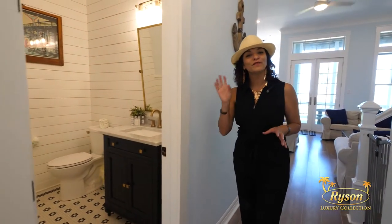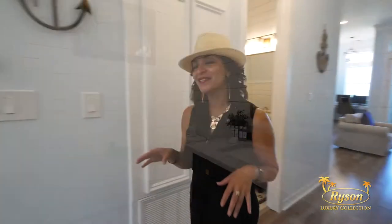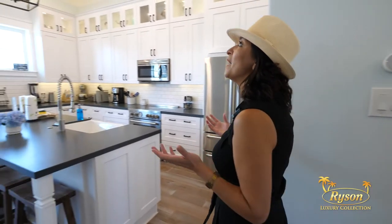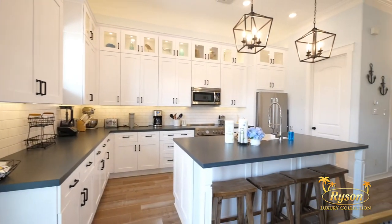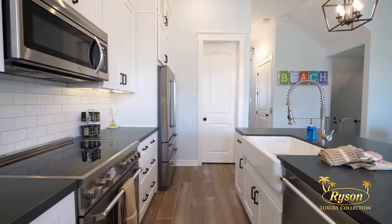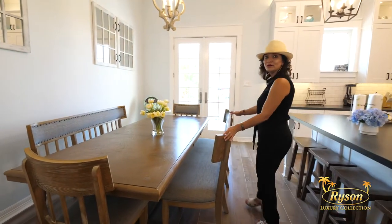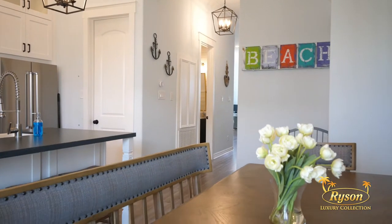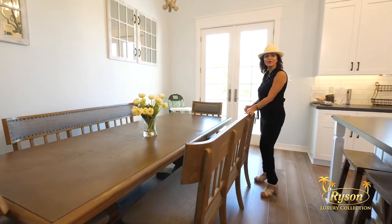Down this hallway, you'll find a guest bathroom. And on this side of the townhome is this modern kitchen, which includes a huge island for seating, stainless steel appliances, and check out this dining room table — talk about entertaining people. Through these doors, you'll find another balcony with some extra seating.